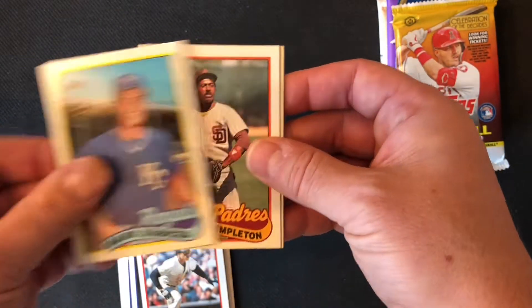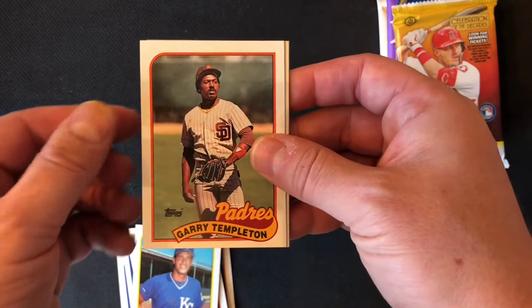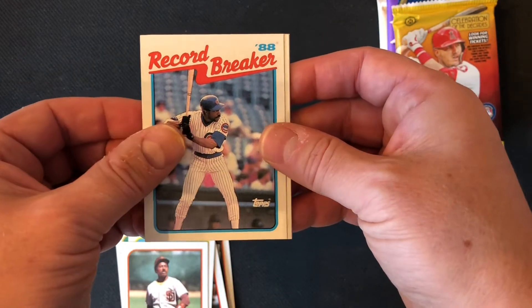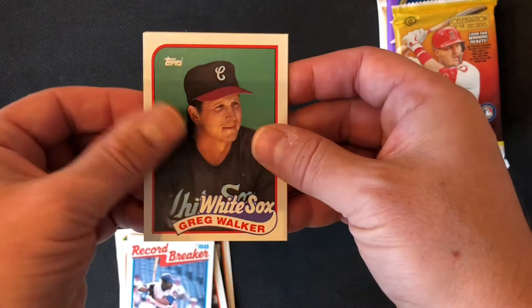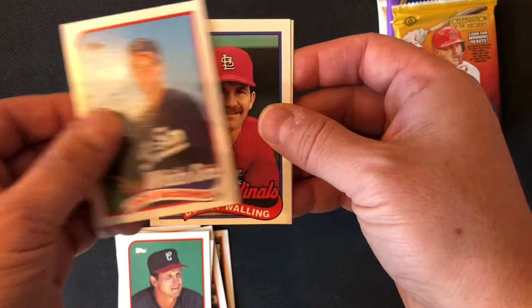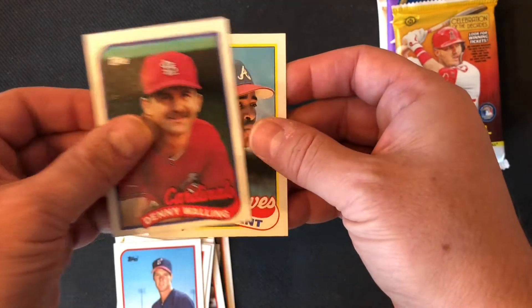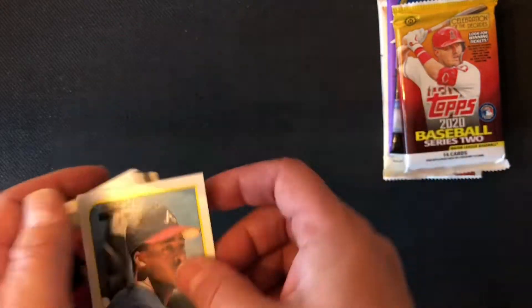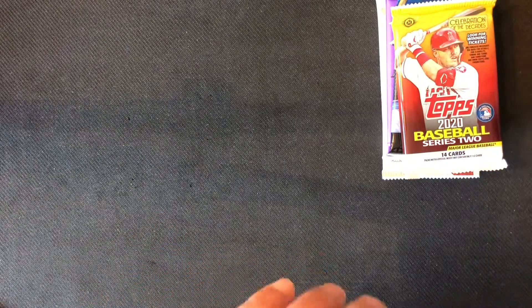Mark Gubicza, pretty solid pitcher. Gary Templeton, solid shortstop in his day. We got a record breaker — Hall of Famer Andre Dawson. Greg Walker. Black Jack McDowell, won a Cy Young Award. Denny Walling, and another very good player. Here's a Topps All-Star Rookie Cup — Ron Gant of the Atlanta Braves.